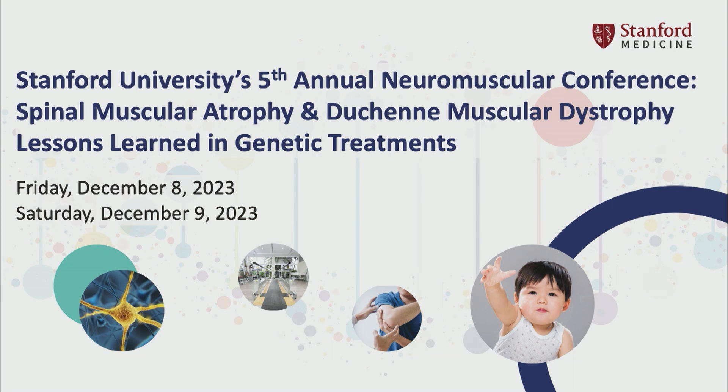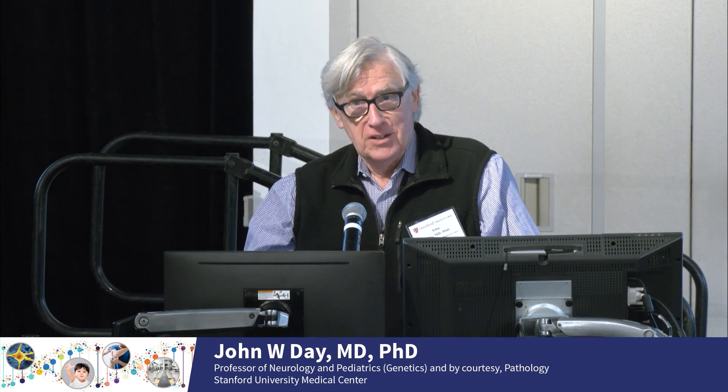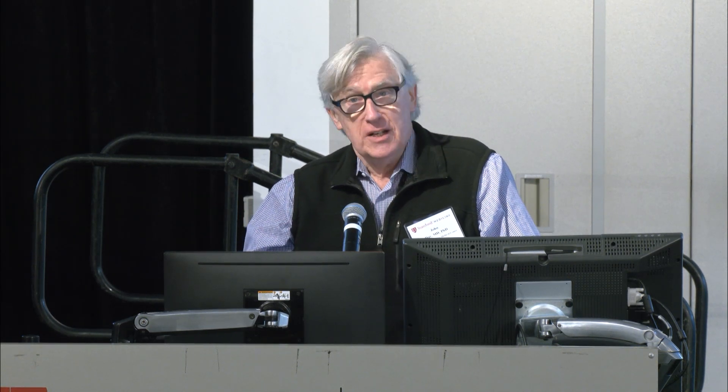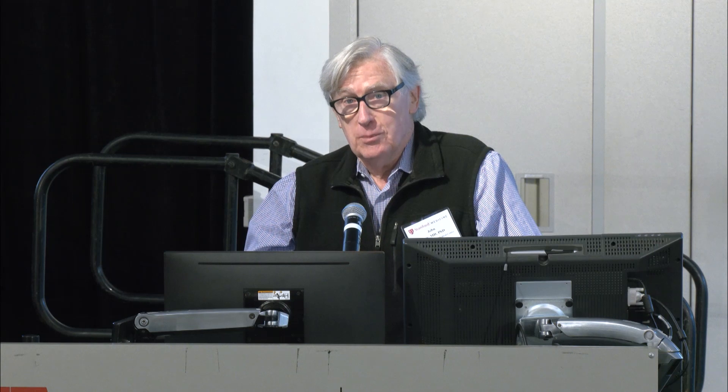Welcome to the fifth of our neuromuscular CME courses. We're very excited to keep this going, and there are a lot of people in the room who are having their ears to the ground, hearing what new phenotypes are manifesting and what new issues are coming up. Please let us know if you have other ideas of things you'd like us to present next year — we really want to adapt every year as we proceed.